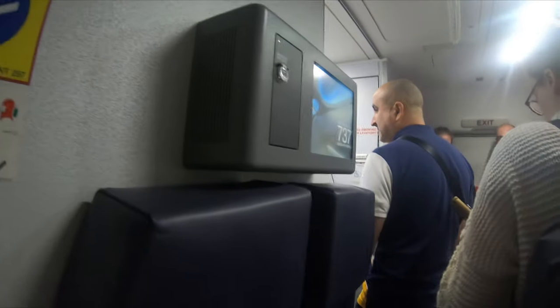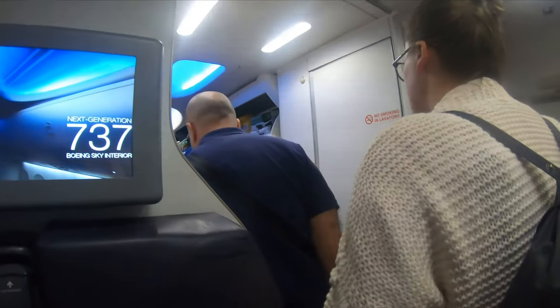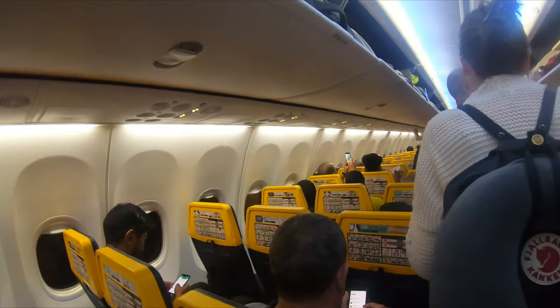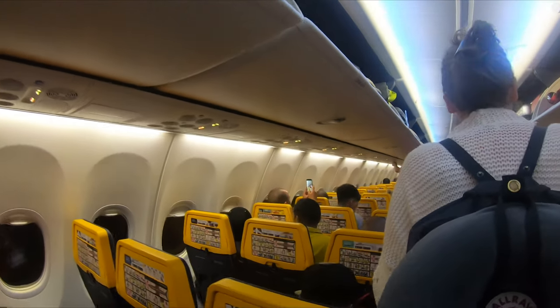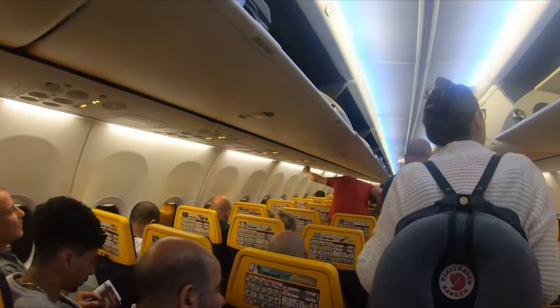The departure lounge itself is actually really underwhelming compared to the outside of the terminal — not much shopping choice, fairly limited natural light and not a great amount of seating, making it feel a little dingy. Our flight to Stansted is the penultimate flight out this evening, thankfully on time, and we boarded into the night. This evening's aircraft is Delta Zulu, only 18 months old at the time of flying, featuring the full Boeing sky interior and the slimline Ryanair seats we had on the way over. This particular aircraft now flies under the Malta Air brand, a subsidiary of Ryanair.